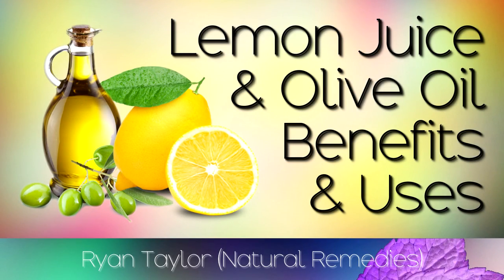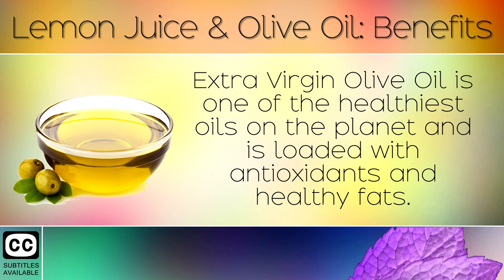The health benefits of lemon juice and olive oil, and a simple recipe to use at home. Extra virgin olive oil is one of the healthiest oils on the planet and is loaded with antioxidants and healthy fats.